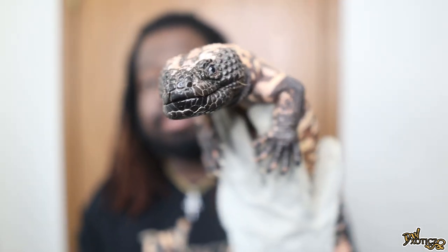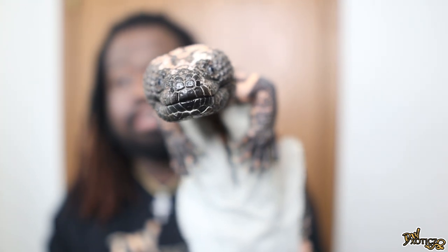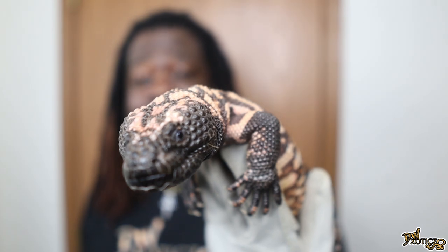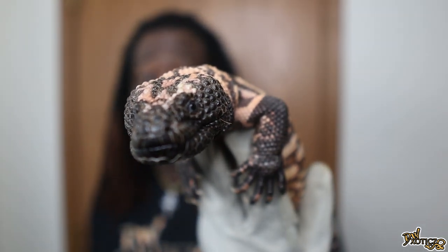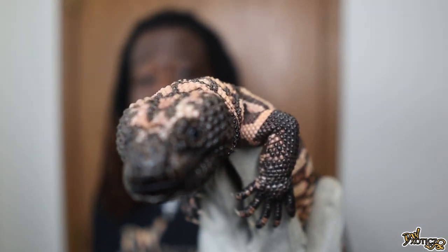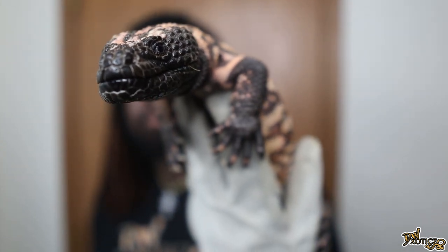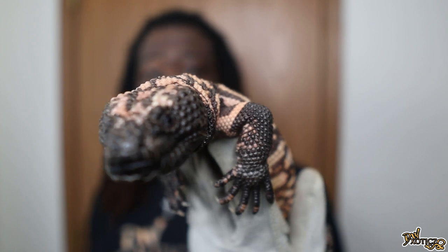That is ODB, my new Gila monster. I hope you guys look forward to seeing more videos with him — I definitely can't wait to get more footage and give you guys some content with him. They're venomous, so when you see me handle him I will always have gloves on, even though he's pretty laid back. He's fully grown, five years old, and although he's a very laid-back animal, I still don't feel comfortable getting bit by one of these guys.